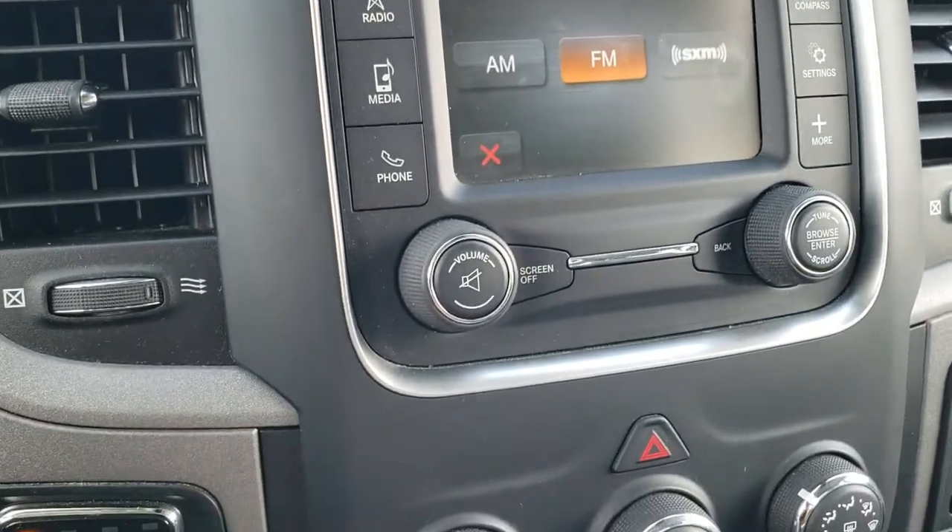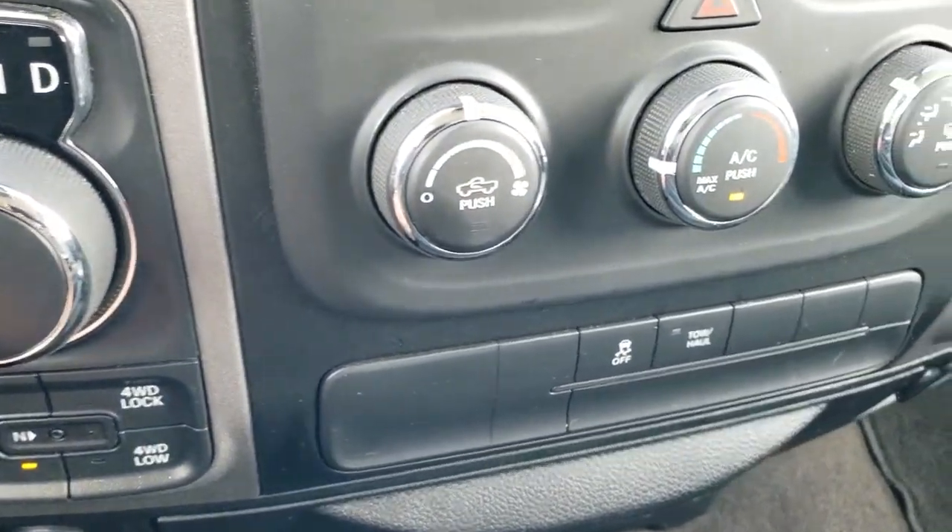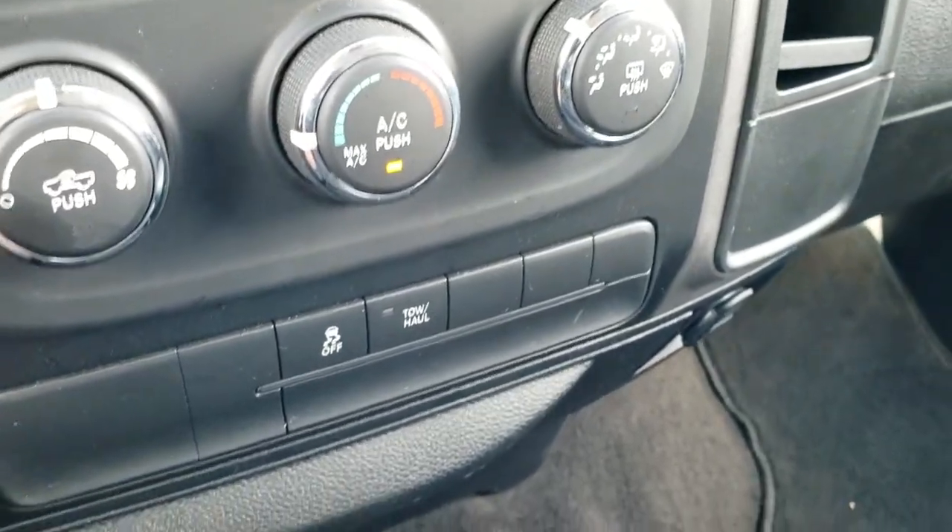And you got your climate control down here, your turn dial, eight speed automatic transmission, push button four wheel drive, stability control, and a tow haul mode.